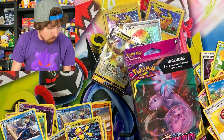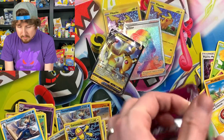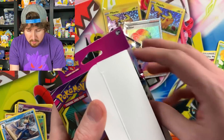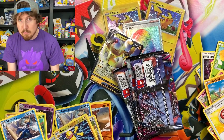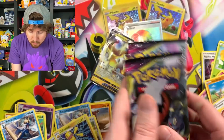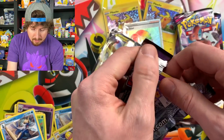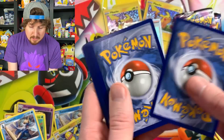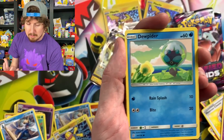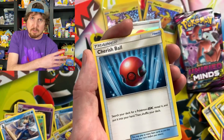Let me grab my Espeon pen right here so I can open this Unified Minds box just a little bit easier. If you didn't see Friday's video, we went to McDonald's, but I didn't keep any of the McDonald's Pokemon cards — I actually surprised some fans with them, along with a bunch of other Pokemon cards. It was all about spreading some positive vibes in that video, making some people smile. Please go and watch that video — it makes me smile every single time I watch it.